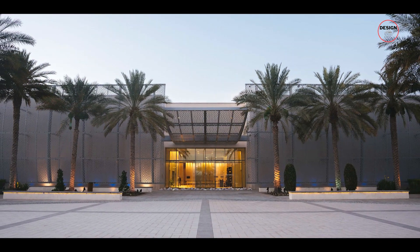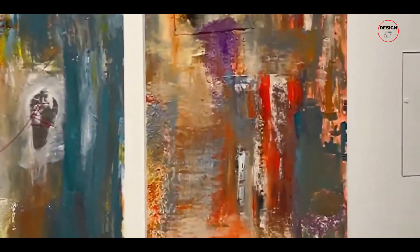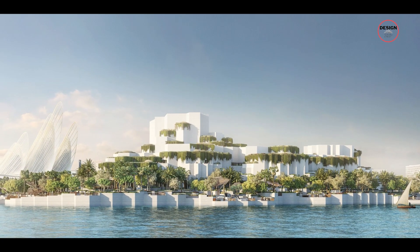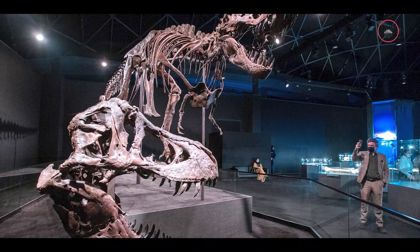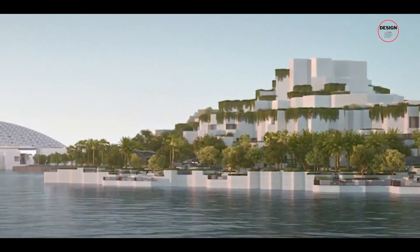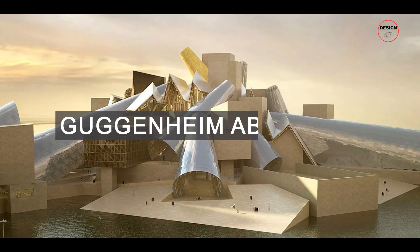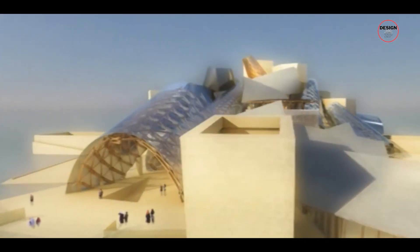Also in the Saadiyat Cultural District is Manarat Al Saadiyat, a cultural centre that hosts a variety of art exhibitions, performances and workshops, offering visitors a chance to engage with art in all its forms. Coming soon to the district is the Natural History Museum Abu Dhabi, which will feature a research and teaching institution and has promised to take visitors on a 13.8-billion-year journey through the story of our universe and our planet. Another exciting addition will be the Guggenheim Abu Dhabi, dedicated to celebrating art from the 1960s to the present.